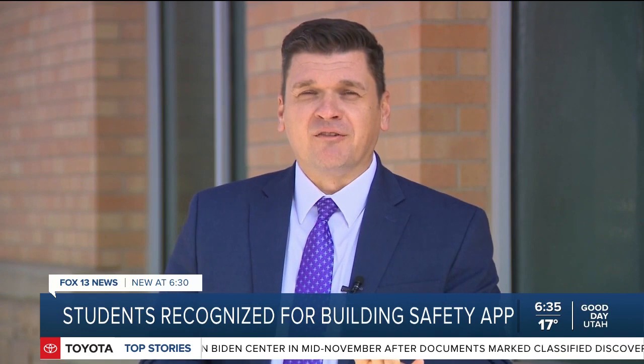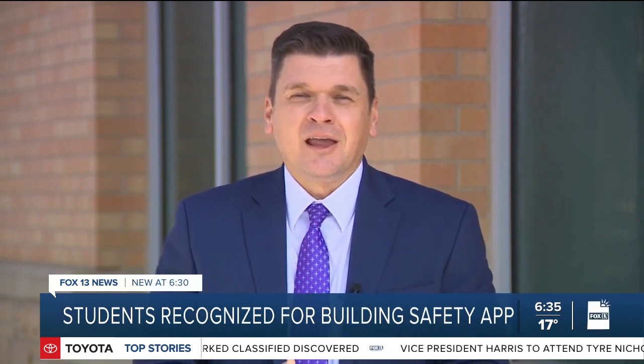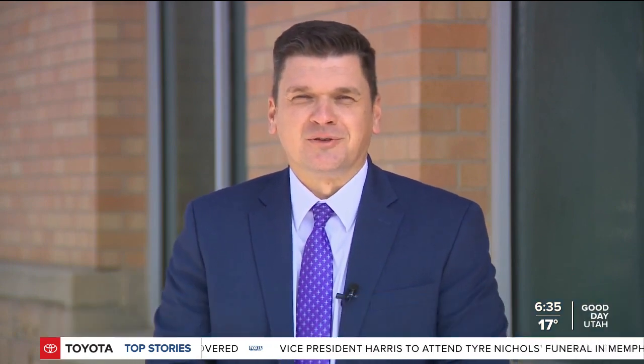The students will find out if they are the state champions in February. In West Jordan, John Franke, Fox 13 News, Utah.